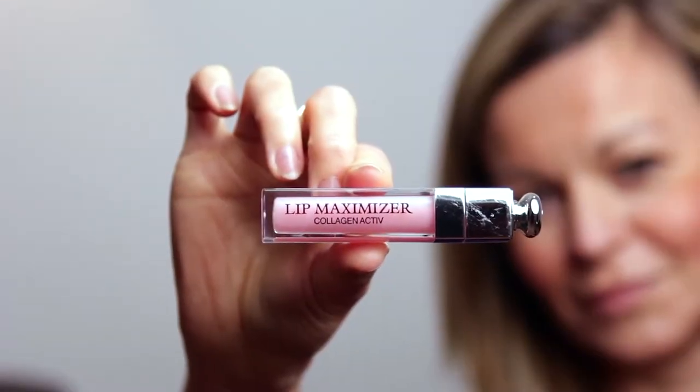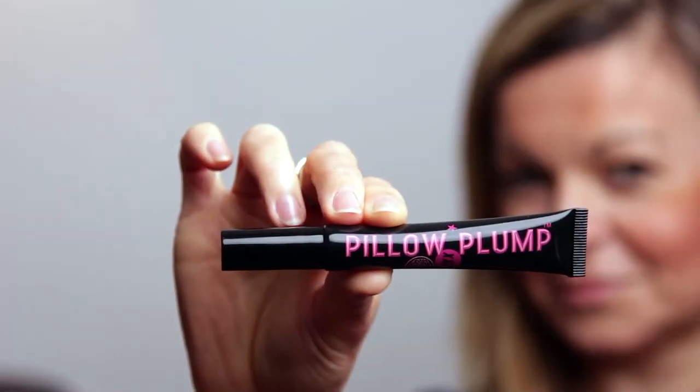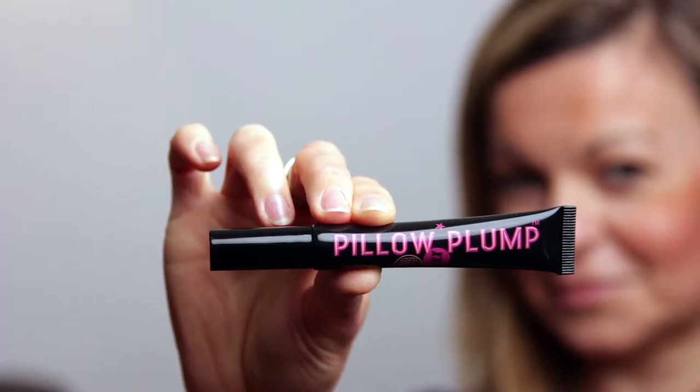So today we're looking at lip plumpers, and I'm comparing one of the priciest products on the market — the Dior Lip Maximizer — with one of the lower-costing products, the Soap and Glory XXL Pillow Plump. By comparing the two of them, we hope to find out which one is the best value on the market. So let's start with the Dior Lip Maximizer.